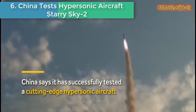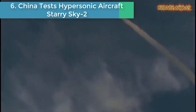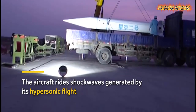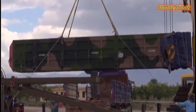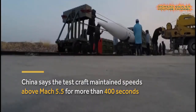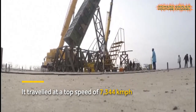China has successfully tested a cutting-edge hypersonic aircraft that rides its own shock waves. During the flight, the test craft maintained ultra-fast speeds of about Mach 5.5 for more than 400 seconds and reached 7,344 kilometers per hour. The wave rider is similar to technology being developed by the US and Russia and could be fitted with conventional or nuclear warheads, defense analysts say. Its speed and unpredictable trajectory will challenge modern missile defense systems.